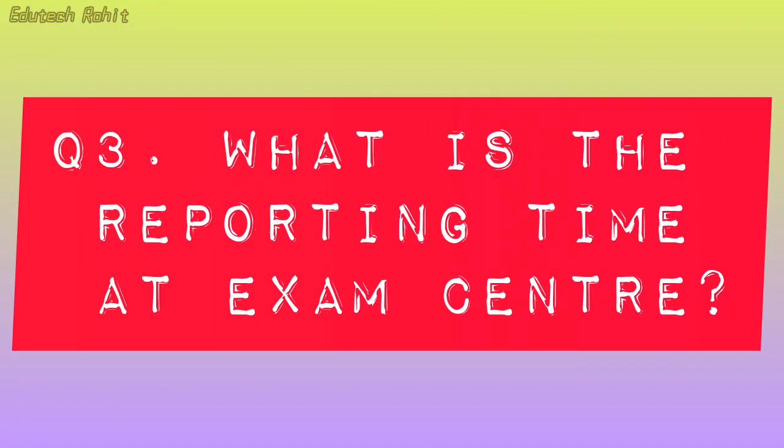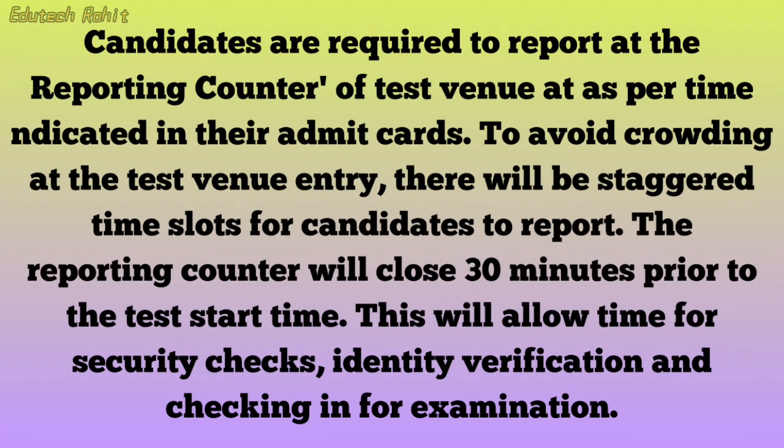What is the Reporting Time at the Exam Center? Candidates are required to report at the reporting counter of the test venue as per the time indicated in their admit cards. To avoid crowding at the test venue entry, there will be staggered time slots for candidates to report. The reporting counter will close 30 minutes prior to the test start time.